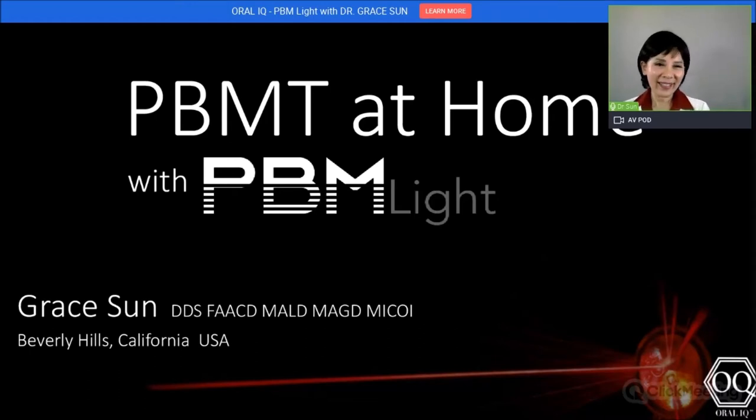I'm Grace — people call me Dr. Sun or Dr. Grace. My background in dentistry goes way back, maybe similar, several decades ago. When it comes to laser dentistry, I started in 1997 — that was my first laser. Over the years we've spent at least a quarter million dollars on hardware.